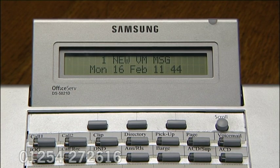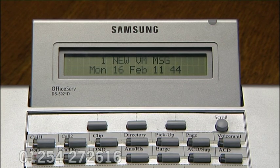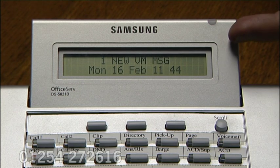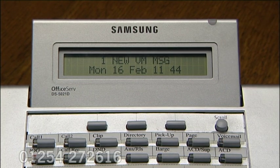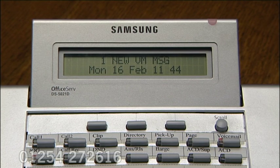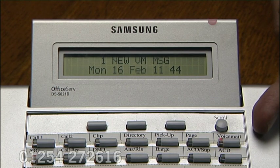Let's talk about the regular voicemail function. This is when you've got voicemail messages waiting for you at your desk. You'll notice that at the top right hand side of the display you have a flashing red lamp indicating that there are messages waiting. Also in the screen it tells you how many messages are waiting for you, and the voicemail lamp itself is also flashing.